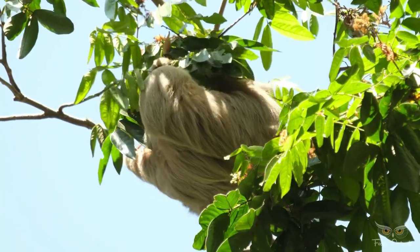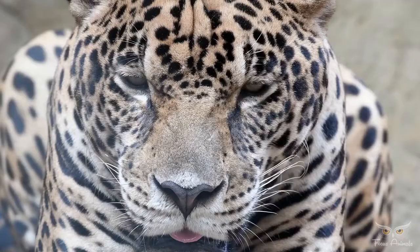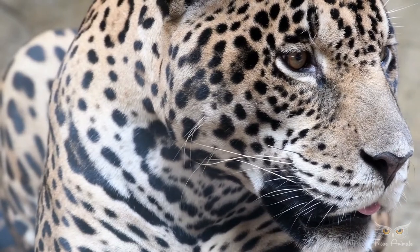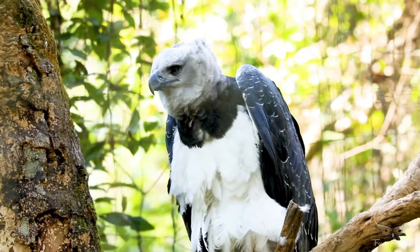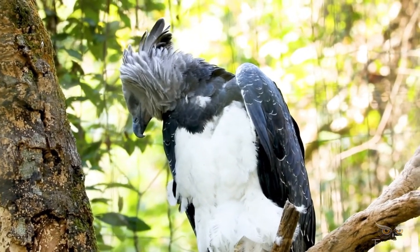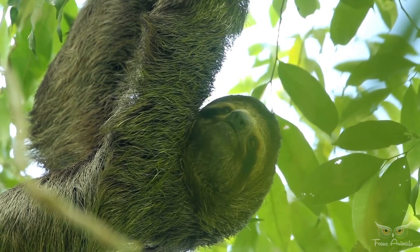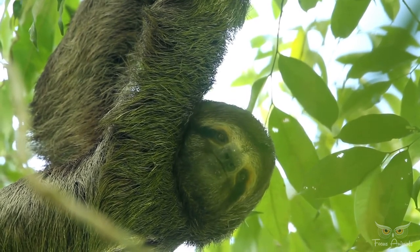The sloth's fur hosts symbiotic algae, which provide camouflage from predatory jaguars, ocelots, and harpy eagles. Because of the algae, sloth fur is a small ecosystem of its own, hosting many species of commensal and parasitic arthropods.